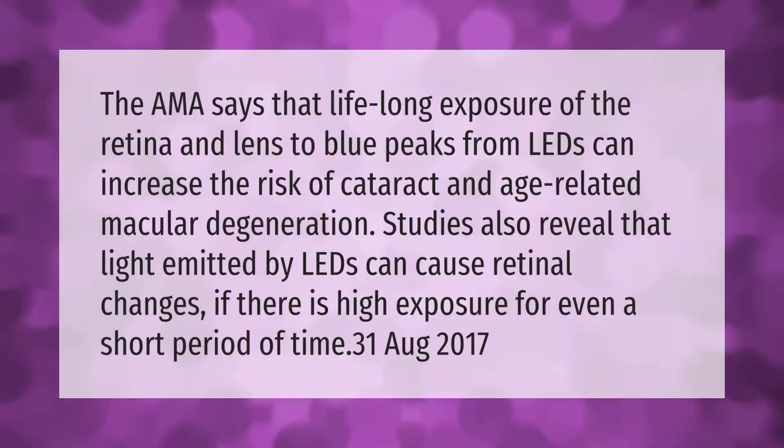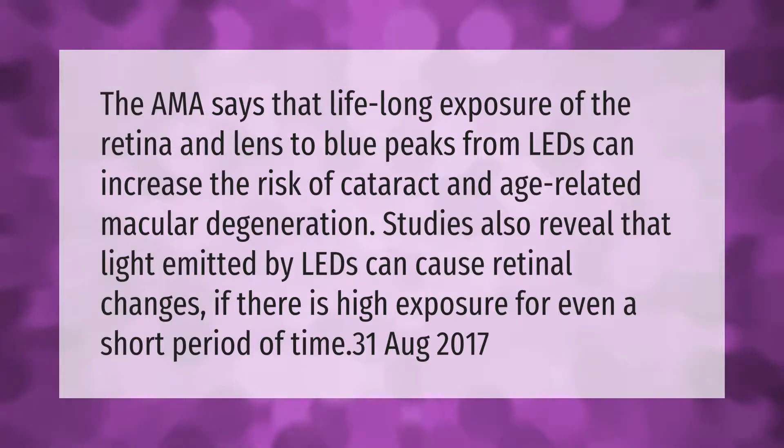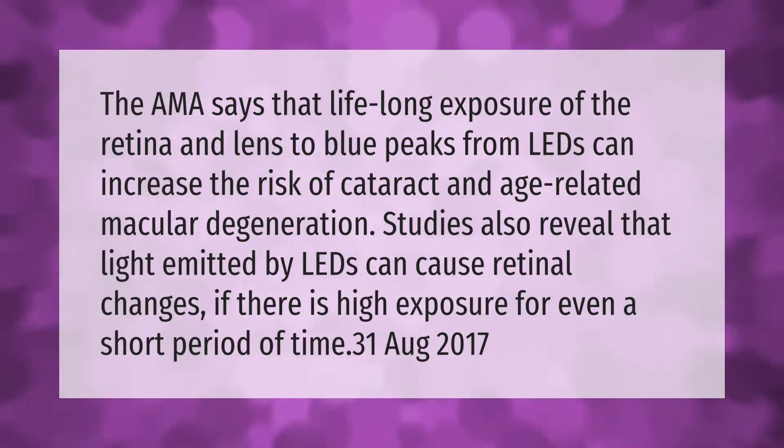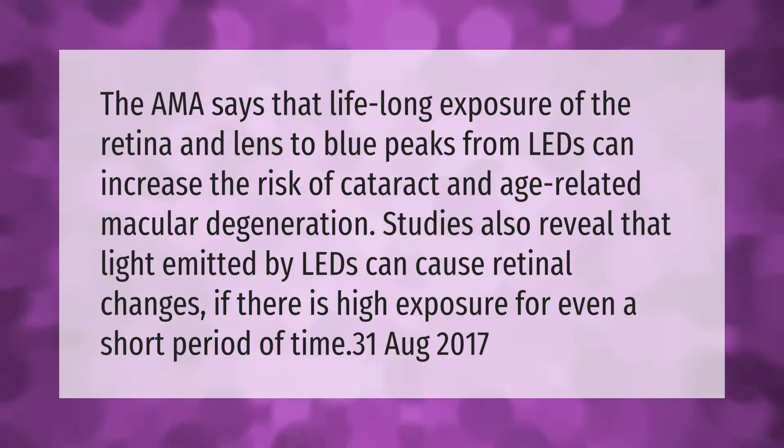The AMA says that lifelong exposure of the retina and lens to blue peaks from LEDs can increase the risk of cataract and age-related macular degeneration. Studies also reveal that light emitted by LEDs can cause retinal changes if there is high exposure for even a short period of time.